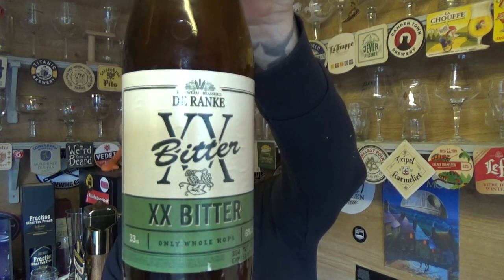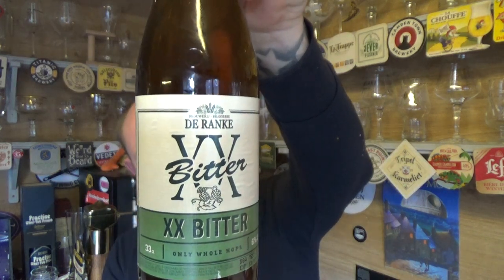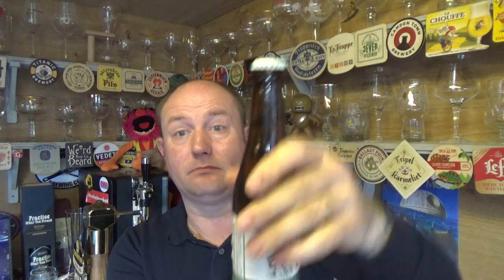Thanks for joining me guys for another video beer review. Taking a look at a beer from Brasserie Durank — it's their XX Bitter, an IPA, a Belgian IPA coming in at 6% ABV in a 330ml bottle. Let's give it a whirl — this one was again what the missus got me in a Belgian box of beers.